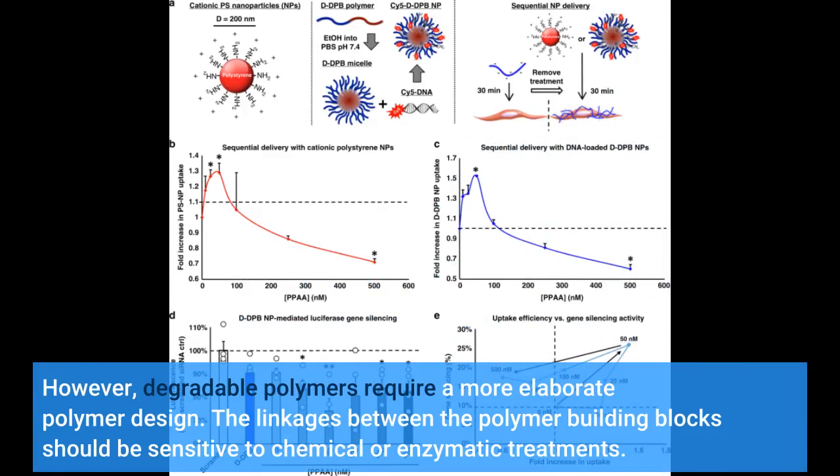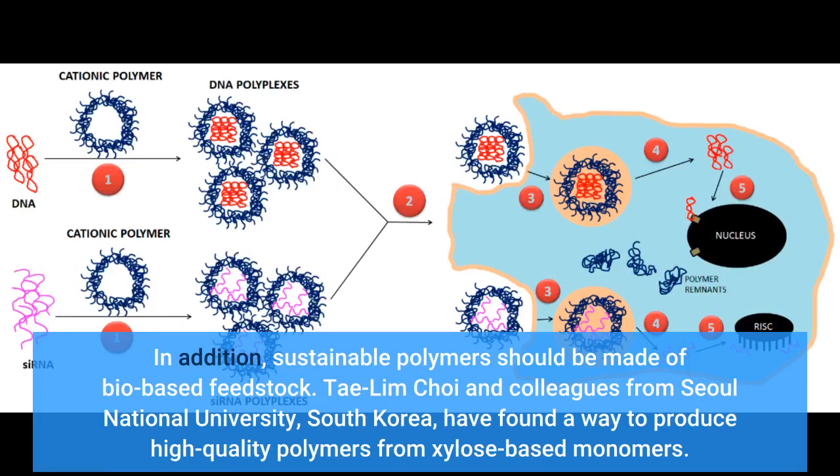However, degradable polymers require a more elaborate polymer design. The linkages between the polymer building blocks should be sensitive to chemical or enzymatic treatments. In addition, sustainable polymers should be made of bio-based feedstock.